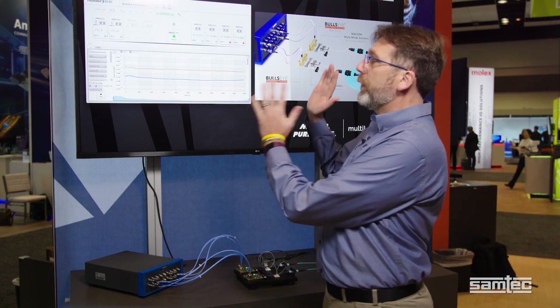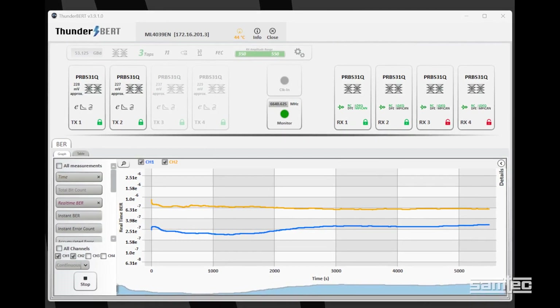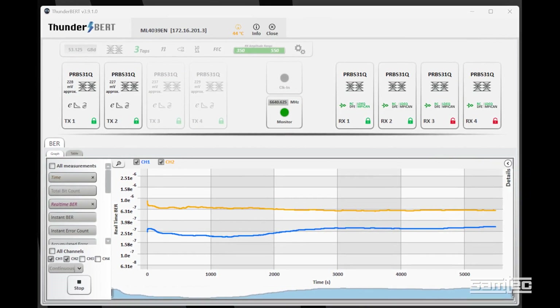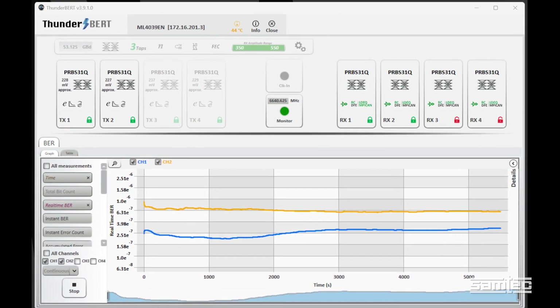If we look at the screen, what we have is the bit error rate versus time. You can see we've got a bit error rate on two channels of better than 1e to the minus seven, and it's stable over time.